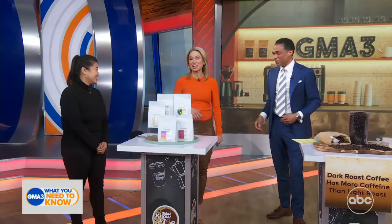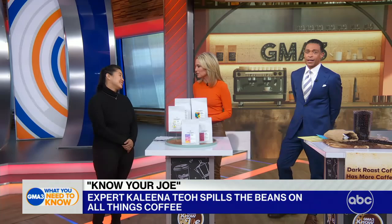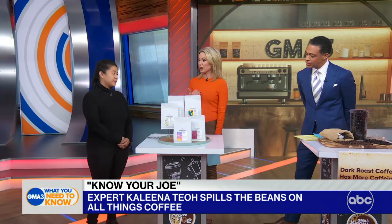Here to help us out in more ways than one is co-founder and director of education at Coffee Project New York, Kalina Teo. Thanks for being with us today. And as TJ just mentioned, I am the big coffee drinker of the two. A lot of people have a question as to where they should store their coffee — I put mine in the freezer, but I'm curious to know if that's wrong or right.